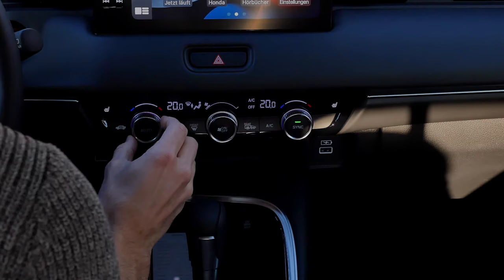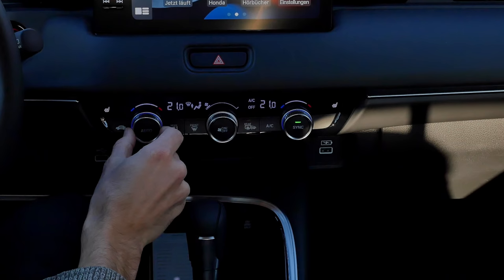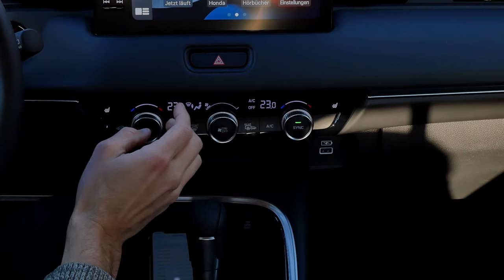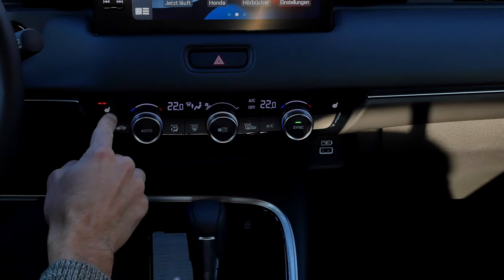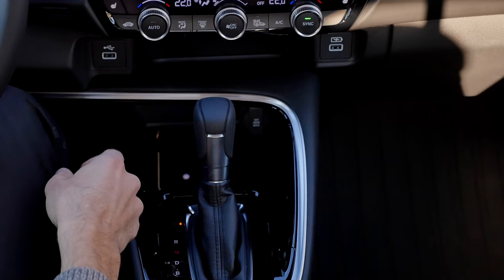My favorite feature of this vehicle: the manual climate dials with real clicking sounds. And even the ring around the dial turns red for hot or blue for cold — this is awesome. You know, maybe we shouldn't be looking at Mercedes for premium AC units; we should be buying Honda now. Clicking sounds also for the seat heating — this is just great.